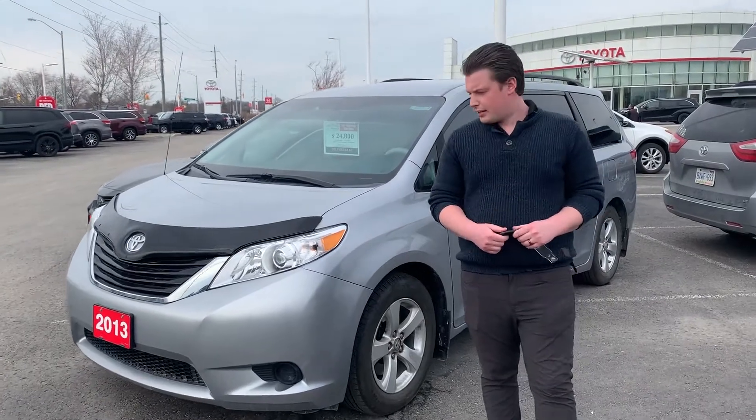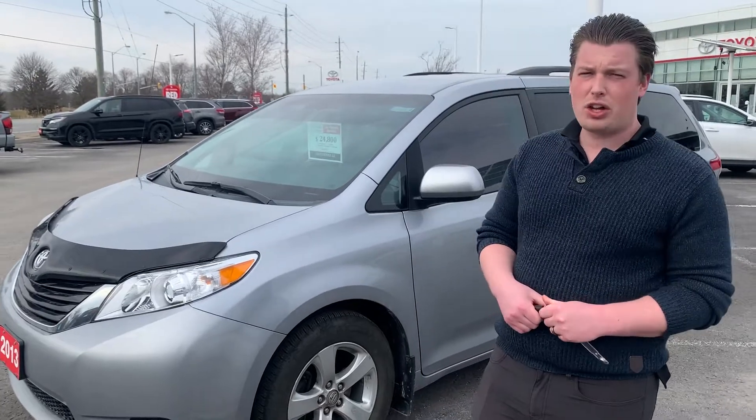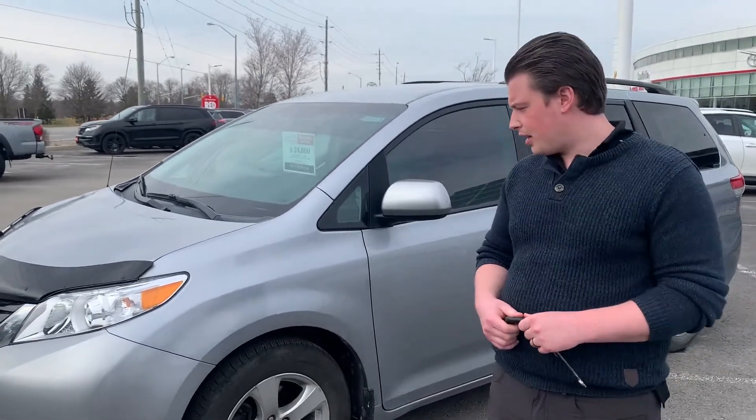Hey folks, Chad here at Stovall Toyota. Today I wanted to show you a vehicle that was bought here and serviced here. Very low kilometers, only about 77,000 kilometers.